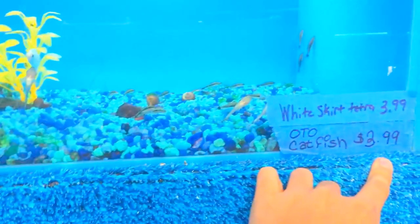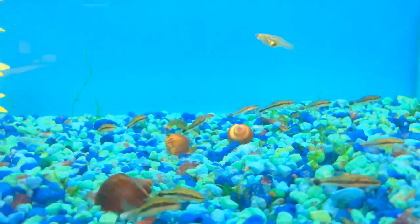$6? Heck no. No thanks. This is $12 right here. I want to get three of them. Wait, what type of thing is that? Kind of looks like a baby guppy or something.